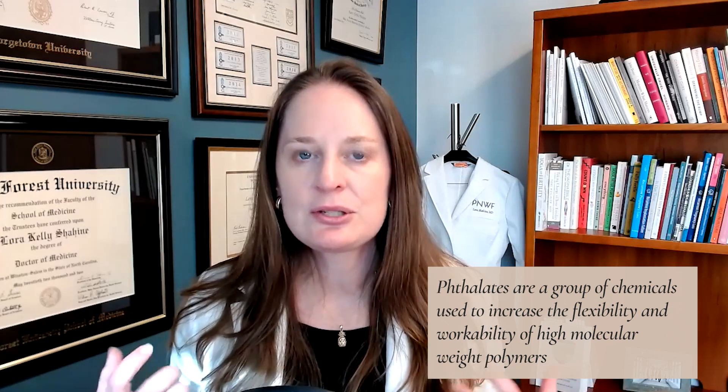Phthalates are a common endocrine disruptor found in many household products that, when we are exposed to them in high levels, not only impacts our reproductive health but our overall health and wellbeing. Today we're going to learn exactly what phthalates are, where we can find them in our home, and why it's important to decrease our exposure. We can find them in toys for our children, PVC pipes running through our home, candles, air fresheners, and beauty products — a lot of products that we use on our skin and touch throughout our home.